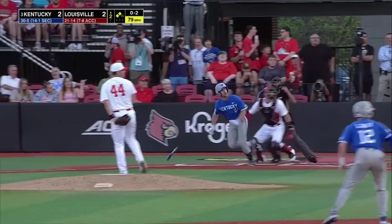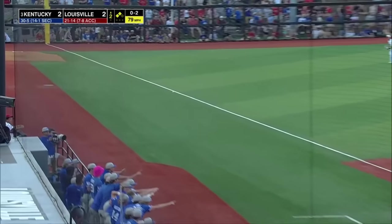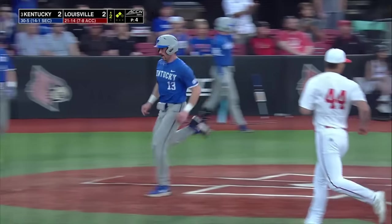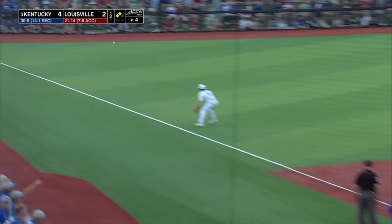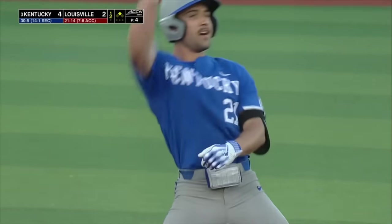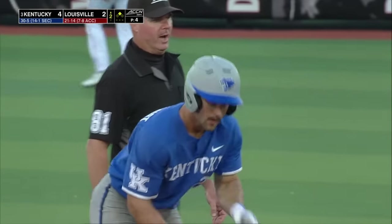A hit batter, a walk, and an E5. Walt Schmidt down the left field line — that's a fair ball. McCoy comes in, Smith will score, and scampering into second base with his second extra base hit of the game is Ryan Waldschmidt.